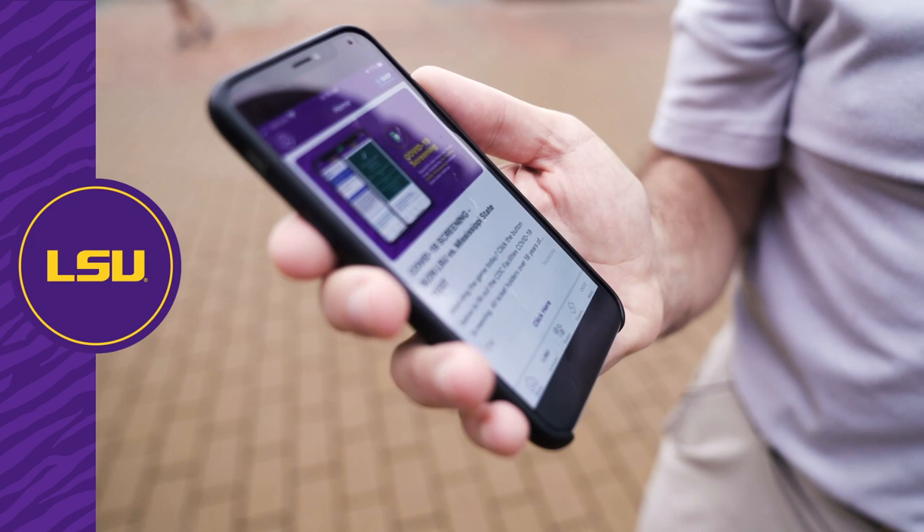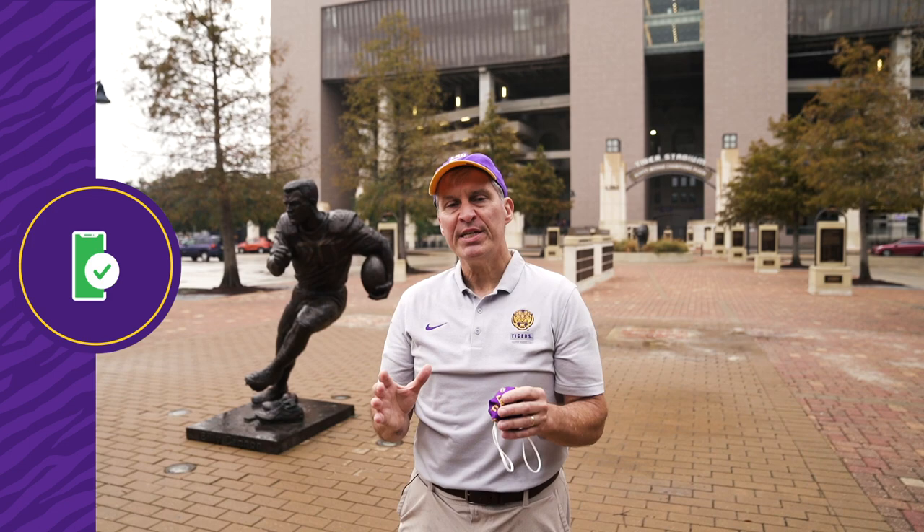Download the LSU Sports mobile app, which provides you with quick and easy access to your tickets, COVID-19 screening, and up-to-date alerts.